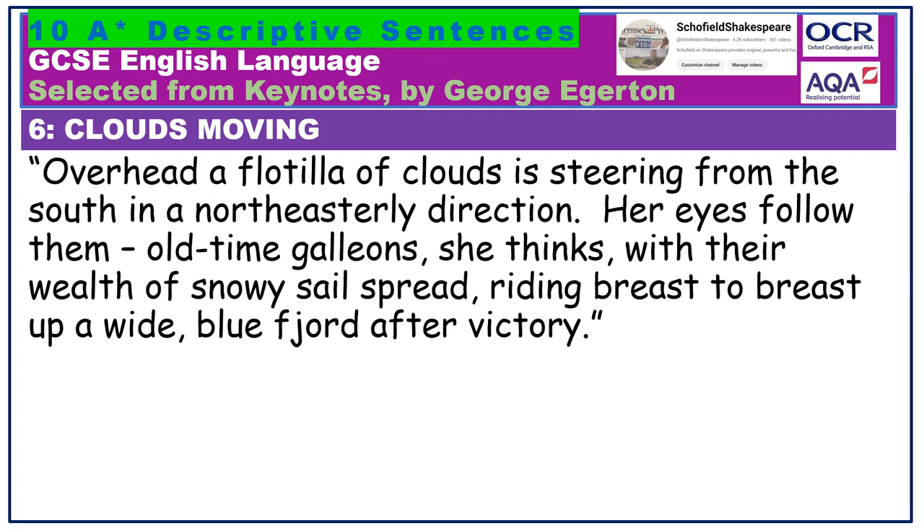Overhead, a flotilla of clouds is steering from the south in a north-easterly direction. Her eyes follow them. Old-time galleons, she thinks, with her wealth of snowy sails spread, riding breast to breast, up a wide blue fjord after victory. Look at the way the imagery is extended here — the idea of the clouds being a flotilla, a large group of boats, is extended into the second sentence within the character's imagination. They become old-time galleons with their wealth of snowy sails spread out. Notice the beautiful sibilance there. Overall, we get a sense of the serene majesty of these clouds in the sky.